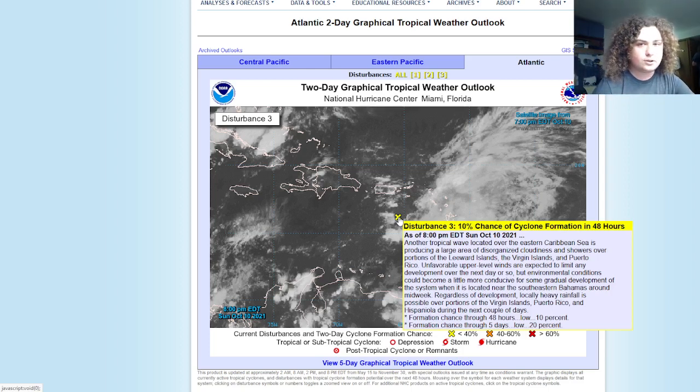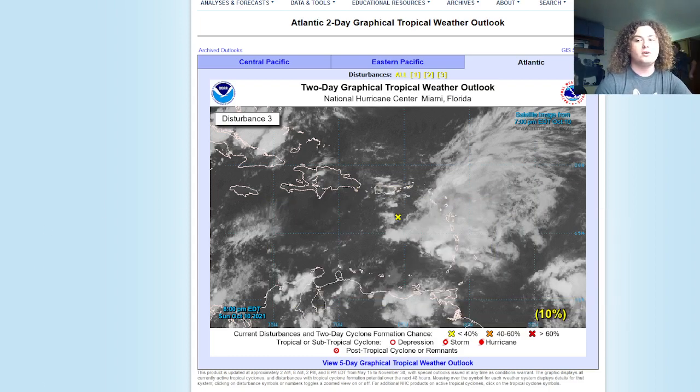The Atlantic finally got active again after about a week-long hiatus. That'll conclude the video. If you haven't checked out my documentary on Hurricane Larry, I recommend it. I've also just started my documentary on Hurricane Sam, hoping to get that out by this Friday. Be sure to hit the like button, subscribe, and turn on notifications for more updates.